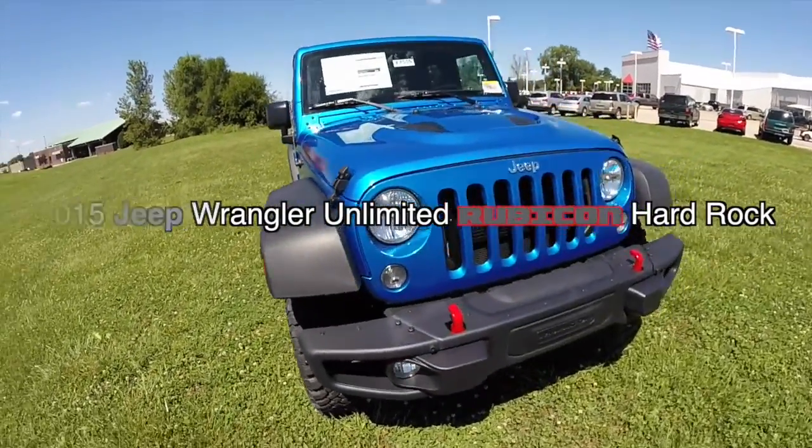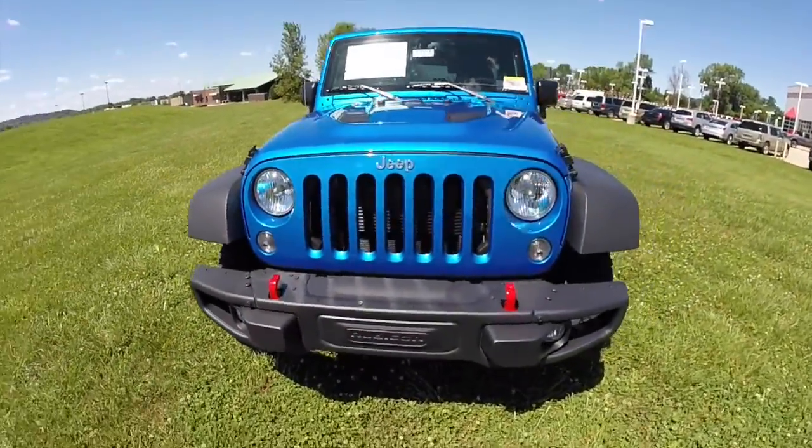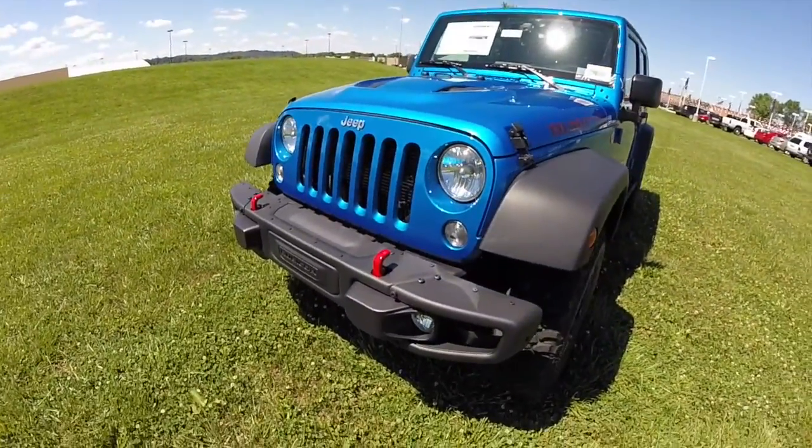Hello everyone. Today let's take a quick walk around look at this 2015 Jeep Wrangler Rubicon Hard Rock.